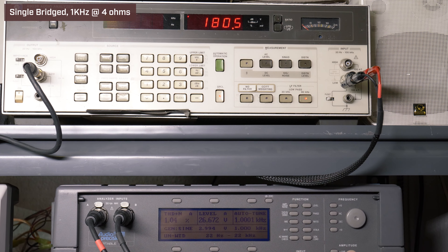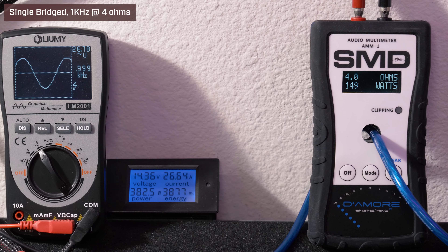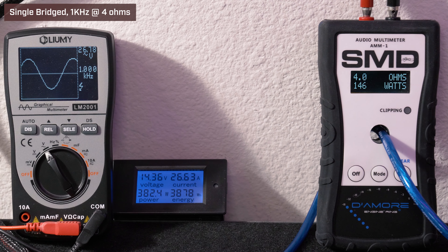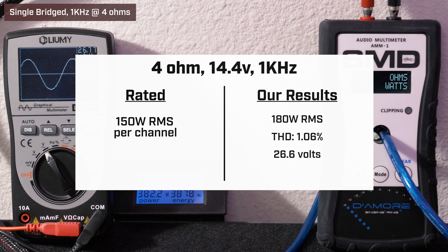Four channels driven, 4 ohms, 40 Hz, 14.4 volts. Our HP picked up 180 watts RMS with 1.06% distortion and 26.6 volts. Our AMM1 read 146 watts RMS; we got 26.78 volts on the Lumi and drew 26.63 amps of current.